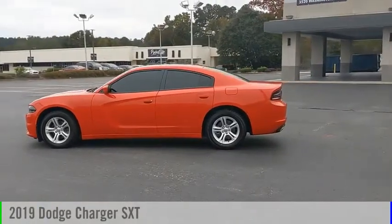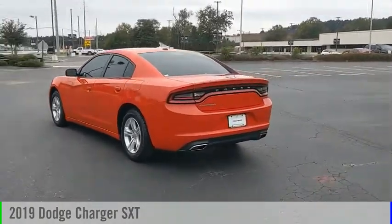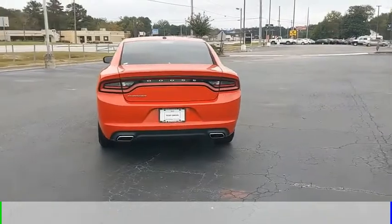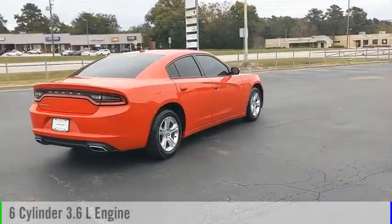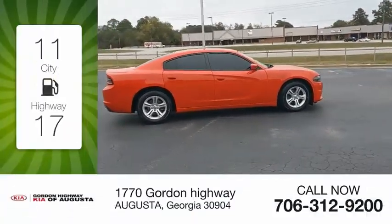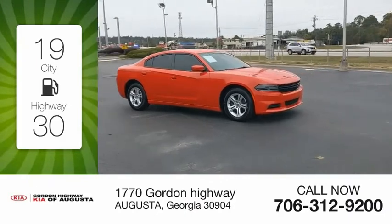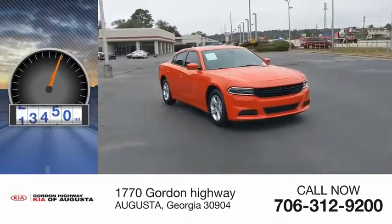Stop by and take a look at the 2019 Charger. This vehicle is powered by a rear-wheel drive, 6-cylinder, 3.6-liter engine, and comes with an automatic transmission. Great fuel efficiency saves you money by requiring fewer trips to the gas station. This vehicle has less than 30,000 miles.